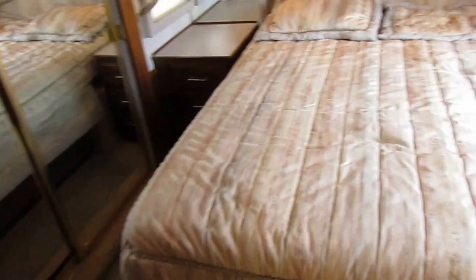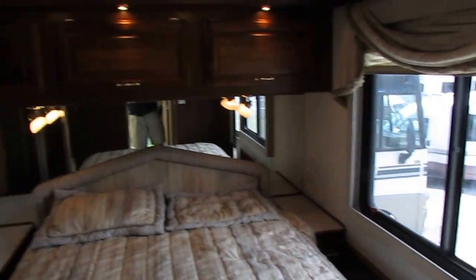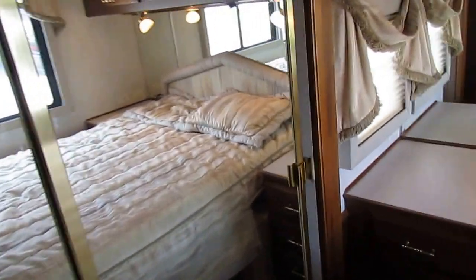Private rear bedroom with solid sliding privacy doors. Clean island bed, nice mattress, plenty of windows, and the nice dark wood throughout. In your second slide-out, you've got a solid closet — and it is cedar-lined. That's a little nice feature that Fleetwood didn't have to do, but they did, and it just makes it a little bit nicer.